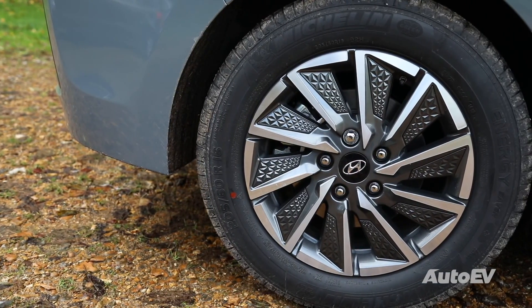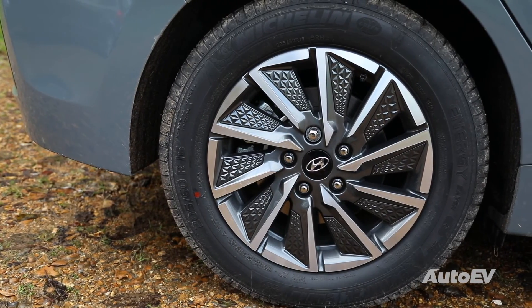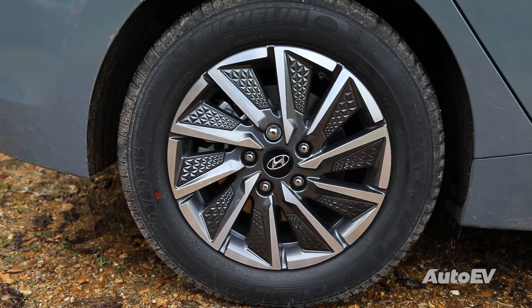The car will also put a small amount of charge back into the battery when the driver uses the brakes, through the brake regeneration that we've spoken about in the previous episodes.